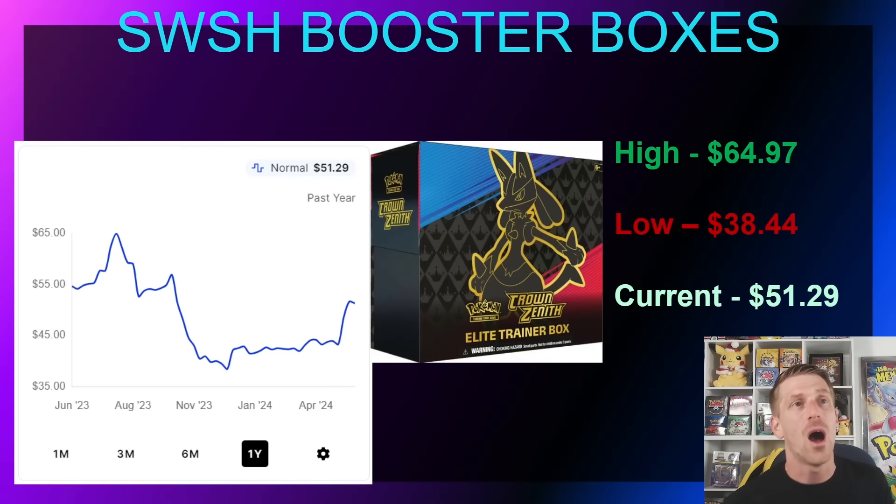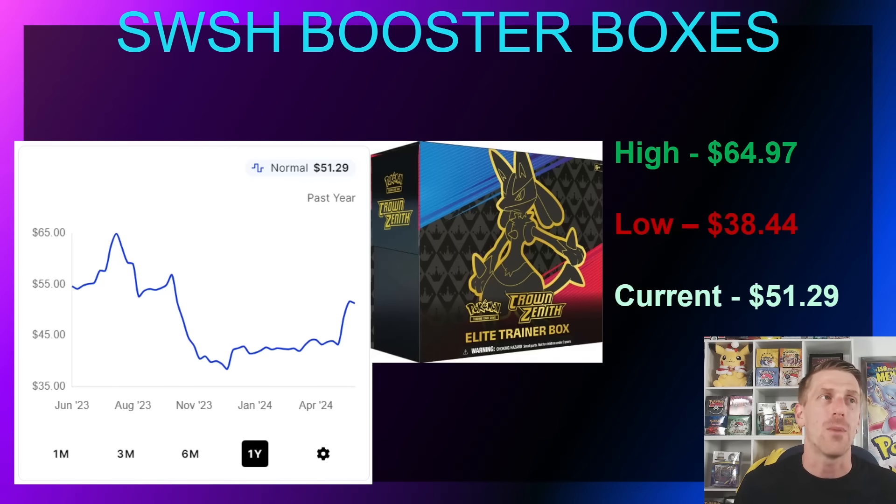The last product from Sword and Shield in general was Crown Zenith. It's still out there but starting to get a little more difficult to find, and because of the love for the set it's moving extremely well. In August 2023 it hit a one-year high of $64.97, but a massive reprint at the end of 2023 really stopped it — dropping all the way down to $38.44. It was relatively flat until all the buzz happened over the past couple months and it has now jumped back over MSRP at $51.29, continuing to trend upward.